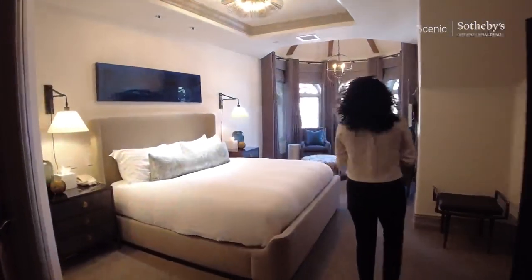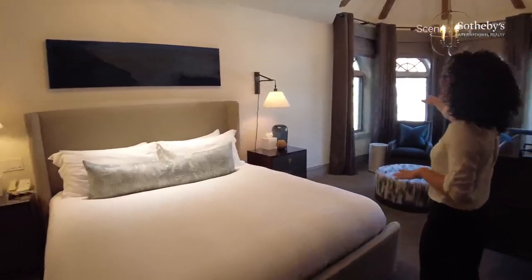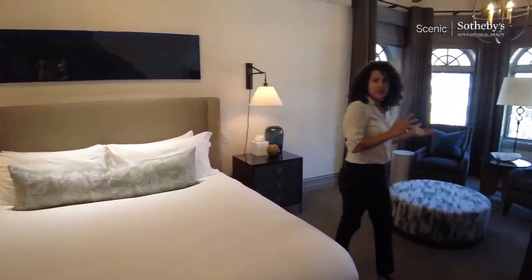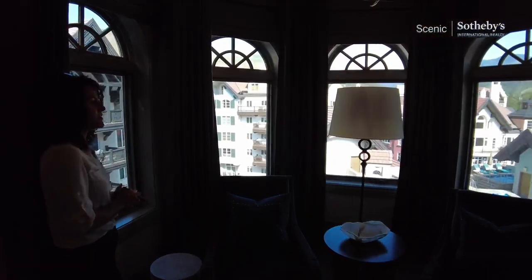Owner's closet here — about six feet deep but it is locked. And here is the master. Some folks have talked about putting a desk here and making it more of an office situation, now that so many people are working from home. There's a beautiful view outside of these windows.